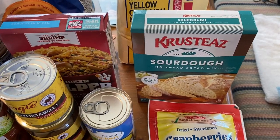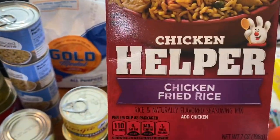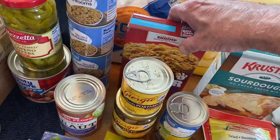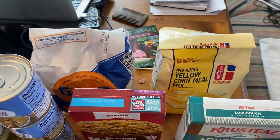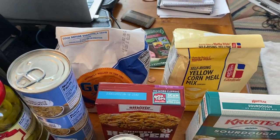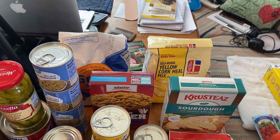We got the sourdough mix from Crusties — we pick up one of those every time we find one. Alaska Granny recommended getting some chicken helper and then using that with canned chicken, so we're going to try that out — just following her suggestion.